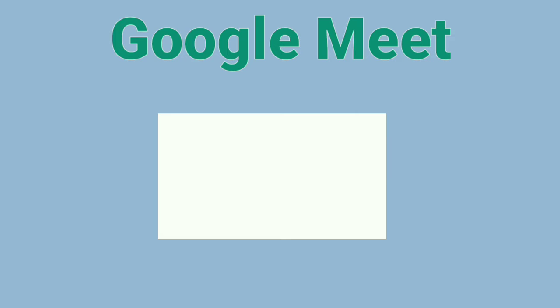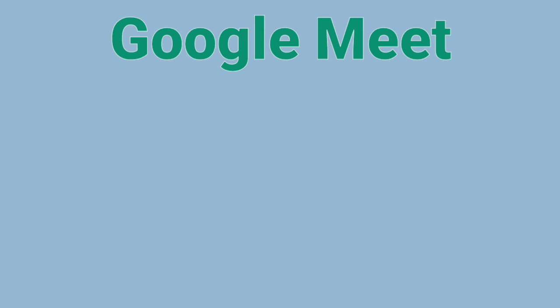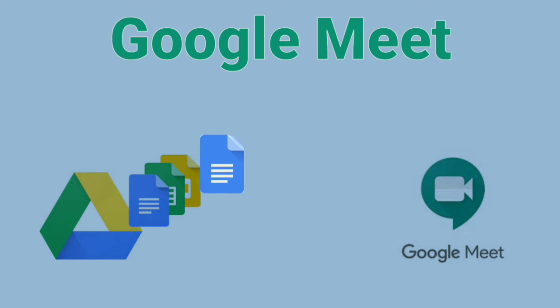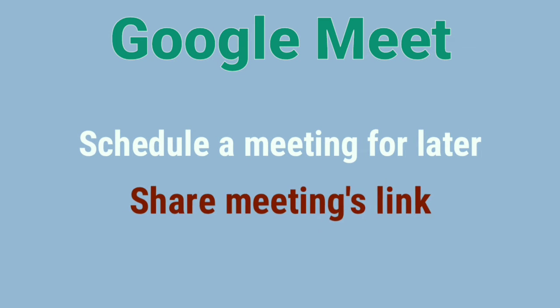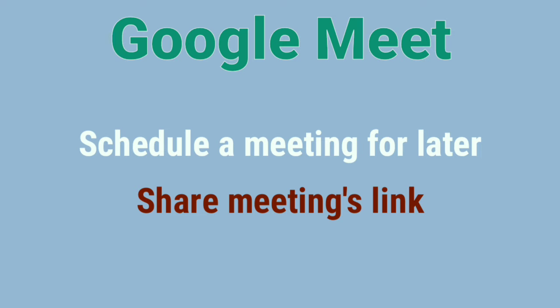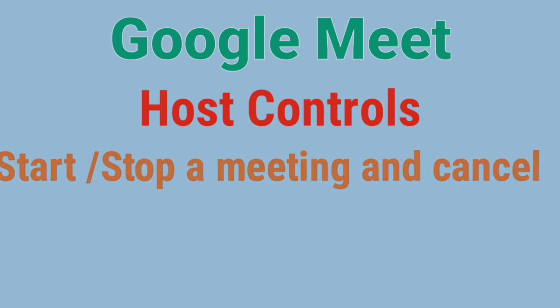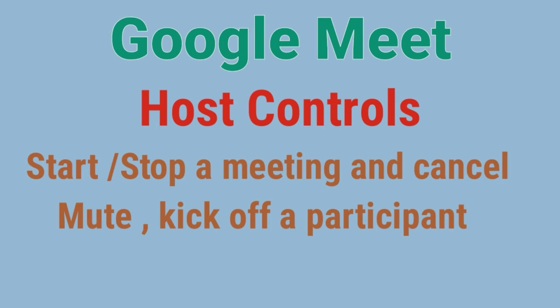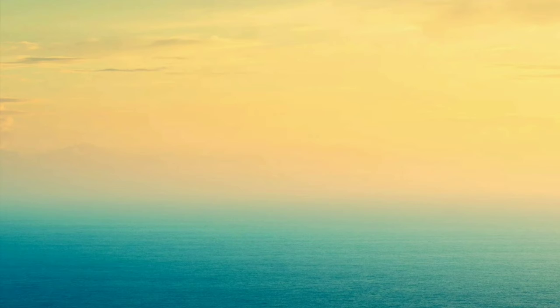Google Meet also supports chatting while in a live meeting. You can share files directly from your Google Drive during a meeting. You can also host future meetings and share those links with participants. The app offers great host controls very similar to Zoom, and allows you to talk with up to 100 people for an unlimited time period.